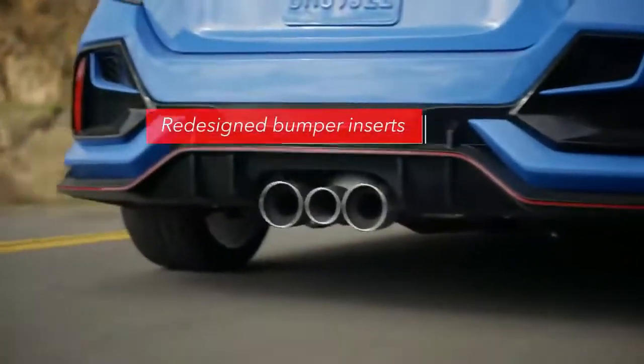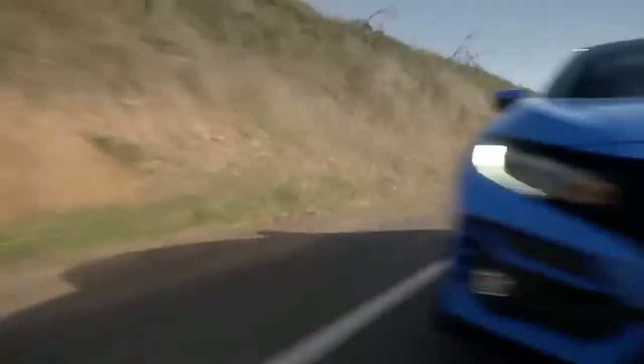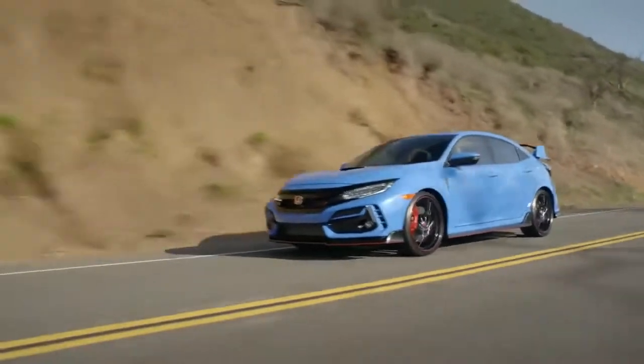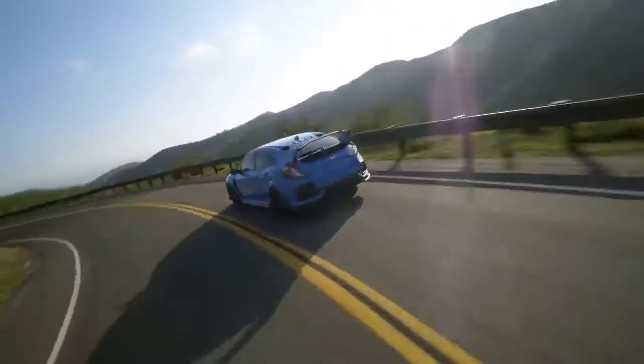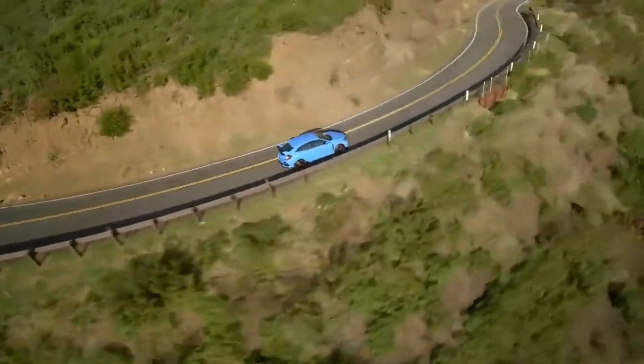In back, the rear bumper inserts have a new, more aggressive shape. And the Type R's unique dual-axis front and multi-link rear suspension now features refined tuning for better road holding, a smoother ride, and improved body control when cornering.